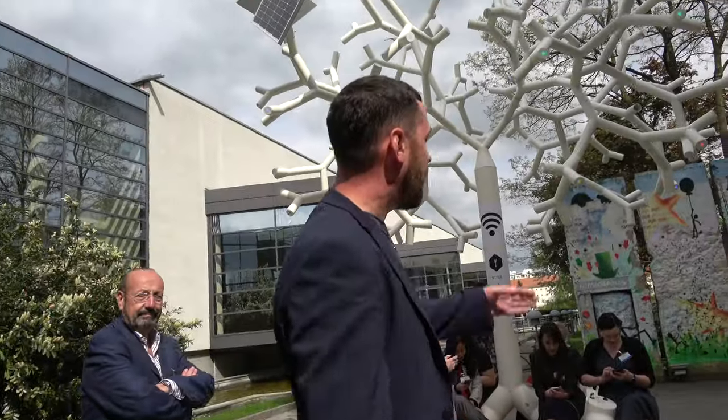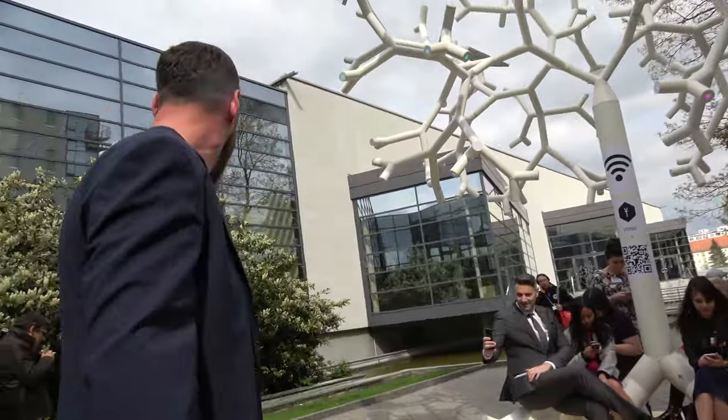At night we have these beautiful lights which give a nice sensation. Hi, who are you? I'm from Portugal, I'm Luis Marinho, and I'm helping this team to build this fantastic solar tree.